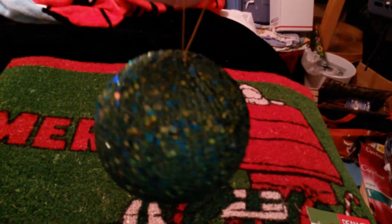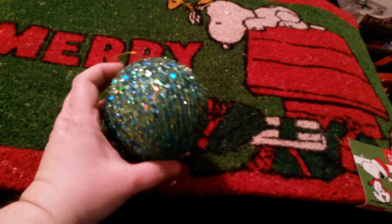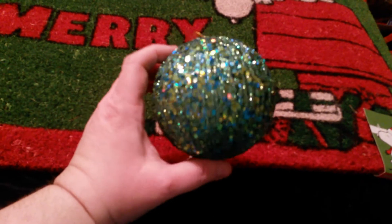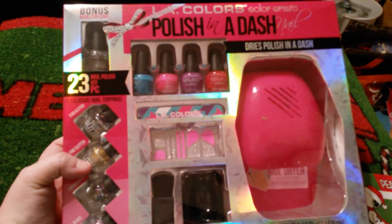I picked up two of these really pretty ornaments. I guess this color is called Peacock. I tried to get four but they only had two in stock, so I got two. And this is for me — this is the LA Colors Polish in a Dash. The only reason I really wanted this was for the dryer.